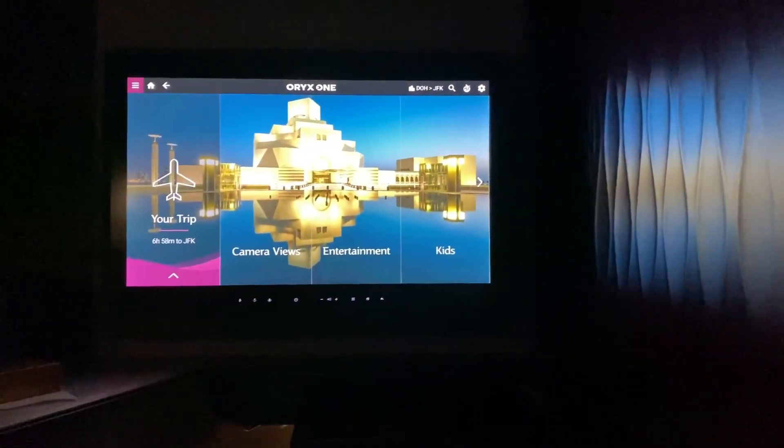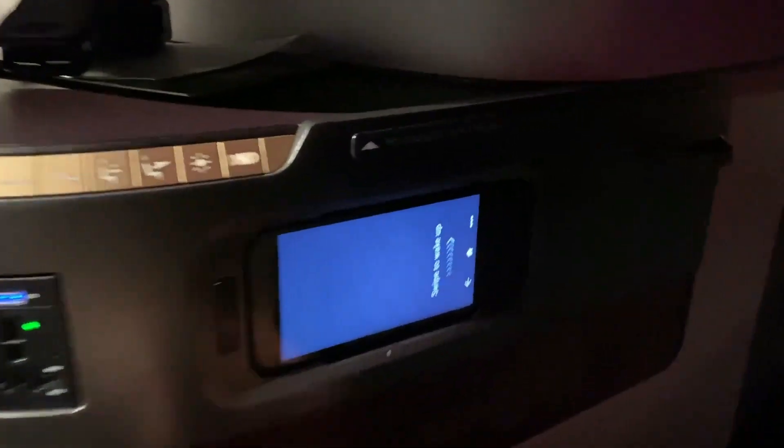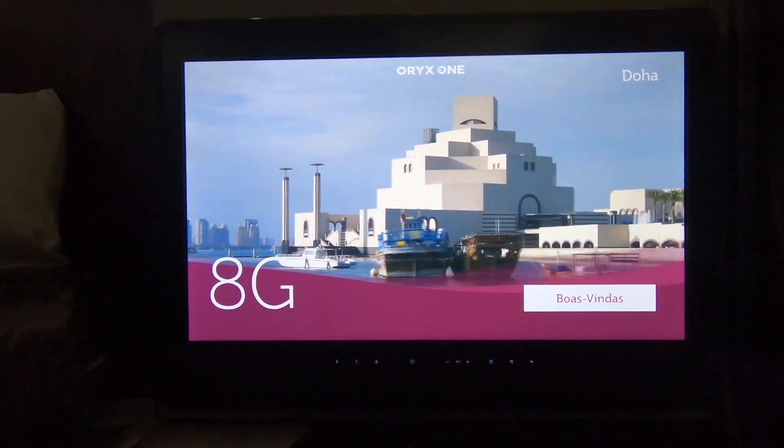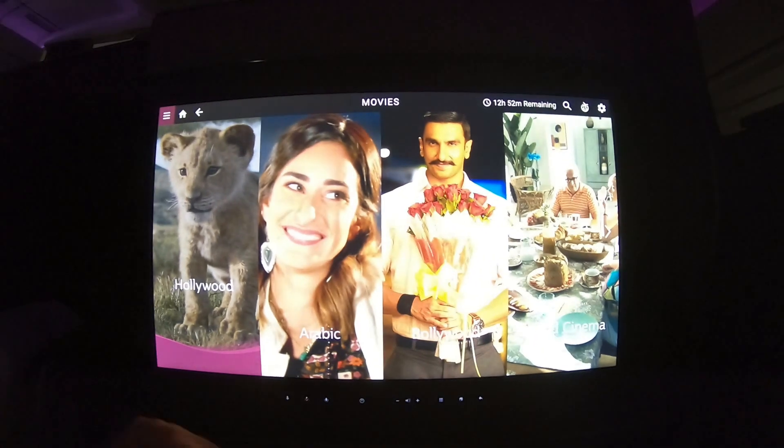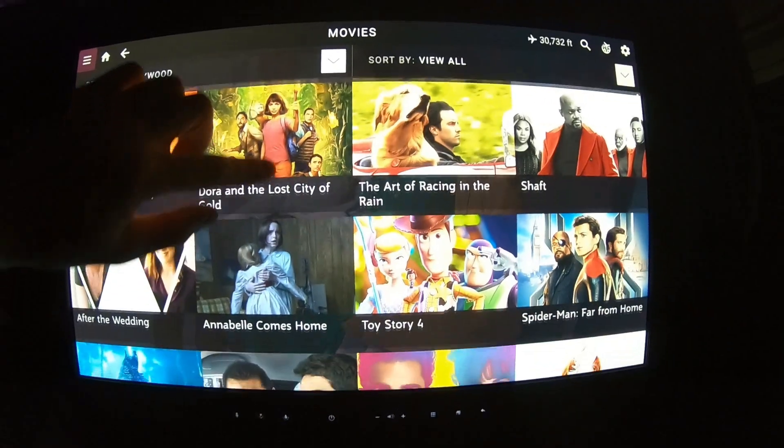The sense of privacy that the Q-suite provides is excellent, and since I was traveling with family, having the ability to adjust the center partition was really nice. These middle seats have plenty of storage space, and this adjustable armrest even opens up so you can place larger items inside. Controlling the 22-inch wide IFE screen is a breeze with the remote, but it's also touch screen if you prefer to scroll that way. Qatar offers an excellent variety of movies and TV shows — it's almost impossible to not find something to keep you entertained on a long-haul flight like this.